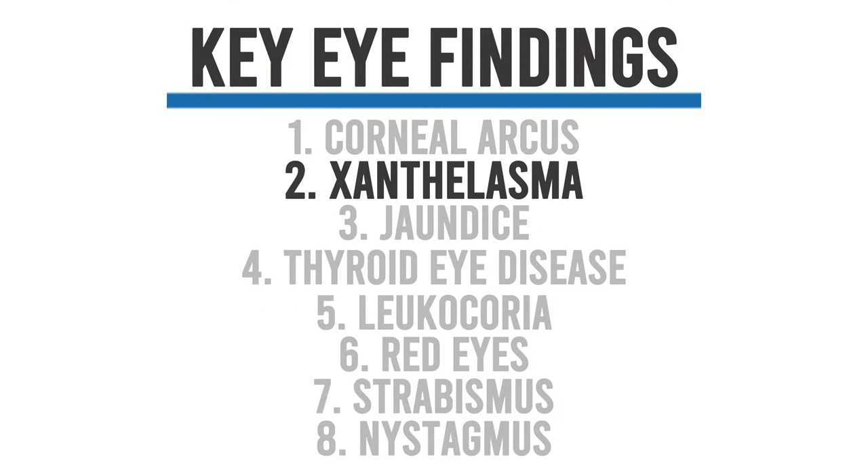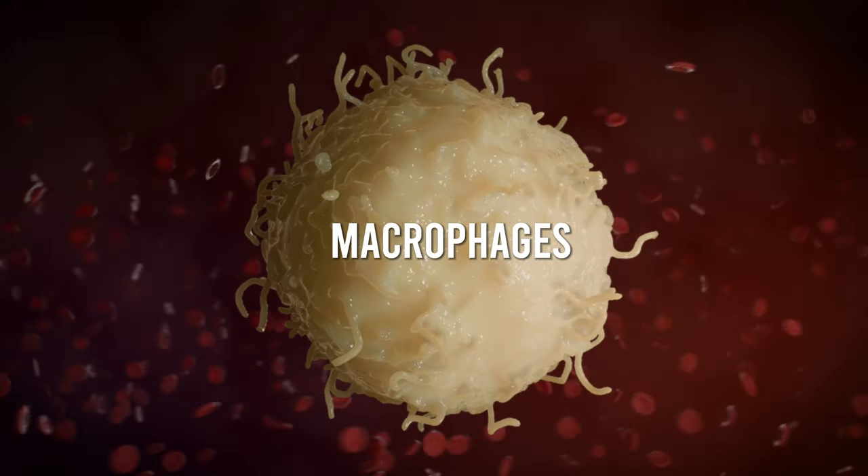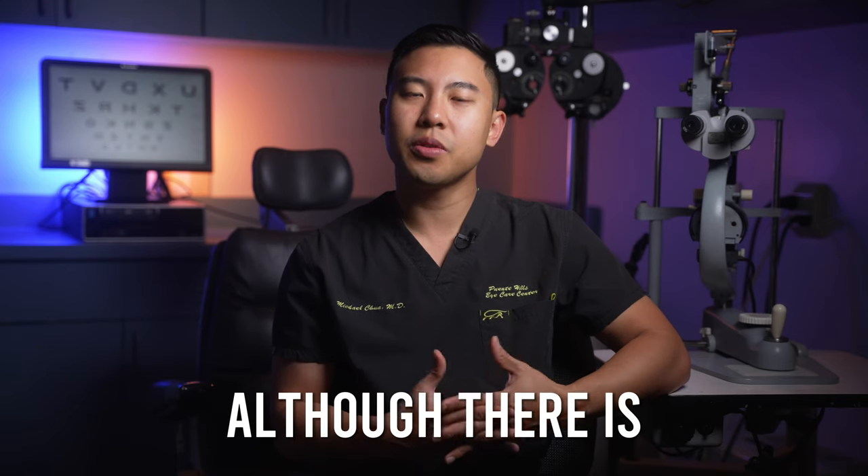The next eye finding we'll talk about is xanthelasma, which is also related to cholesterol and fat. Xanthelasmas are yellow, soft deposits of fat under the skin that usually appear around the eyelids, typically found on the medial or nasal side of the upper and lower eyelids. They're made up of white blood cells called macrophages that contain built-up cholesterol and triglycerides. They can occur in patients with normal lipid levels, but are more common in patients with high cholesterol. Patients with xanthelasmas should have a lipid panel done. If patients are bothered by them, we can remove them surgically, although there is a chance of recurrence, especially if the underlying cholesterol problem isn't addressed.